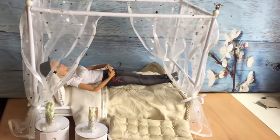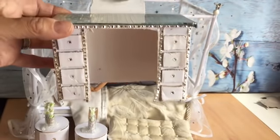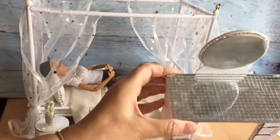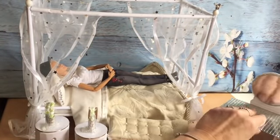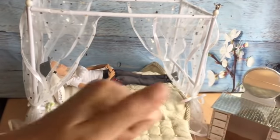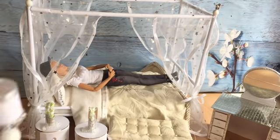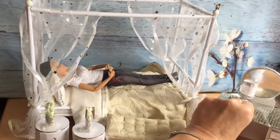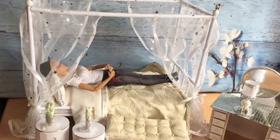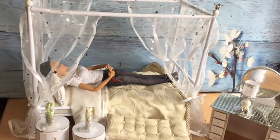Then we've got this dressing table with a mirror, and it's got like a mirrored top on it as well. And then we have this very ornate lamp — look how good that is. Absolutely wonderful. I keep looking at it and I've been putting my dolls on it. I can't wait to get a bedroom set up in my house.